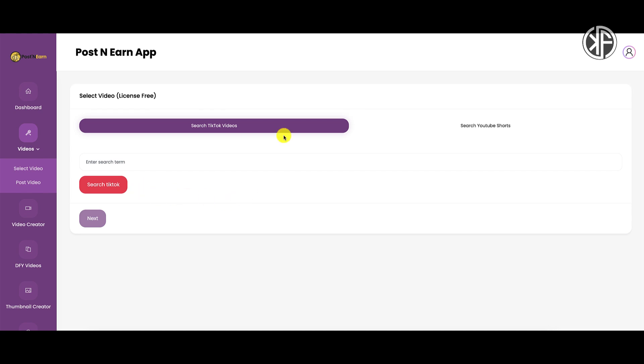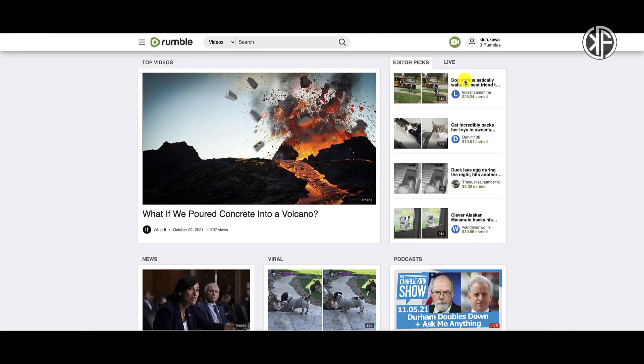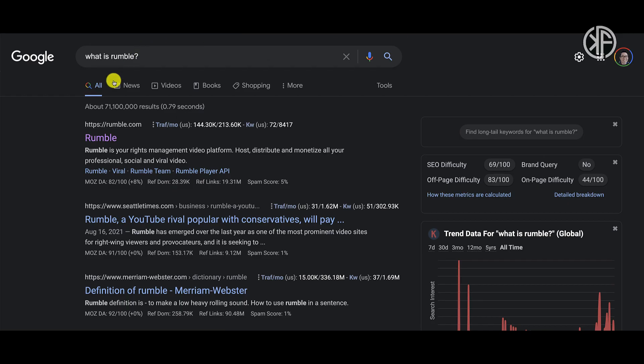You're going to be able to search for specific search terms, find those videos, download them to your computer, and upload them to this secret platform. That platform is called Rumble. If you've never heard of Rumble, go ahead and search for it — Rumble is a rights management video platform where you can host, distribute, and monetize your professional, social, and viral videos.